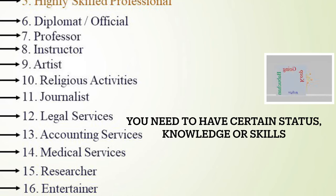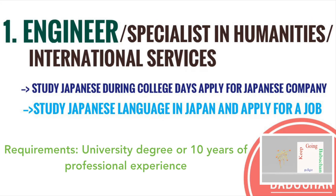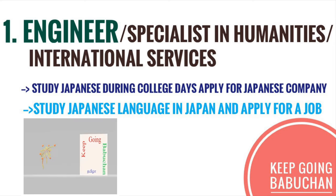In Japan, there are two types of private company working visas. You can find the skill that matches your visa. In the first step, you will find an engineering visa. In India, there are 10 years of professional experience requirements. You can see the engineering options.